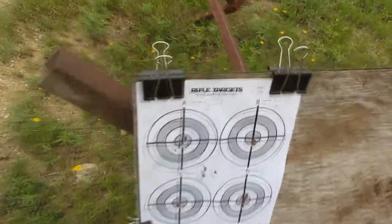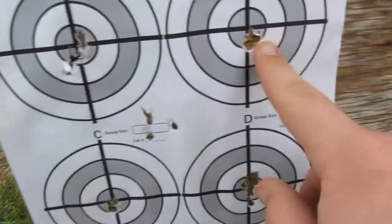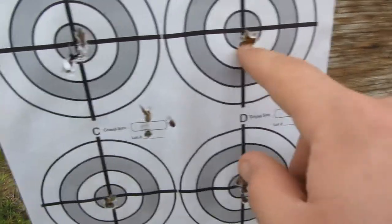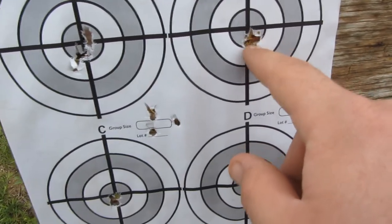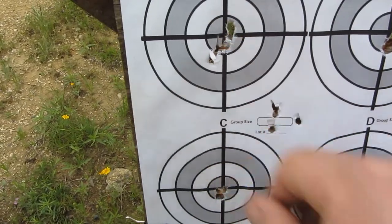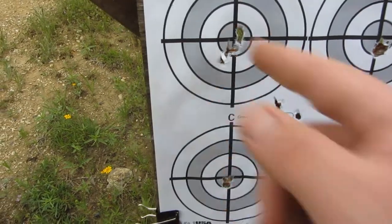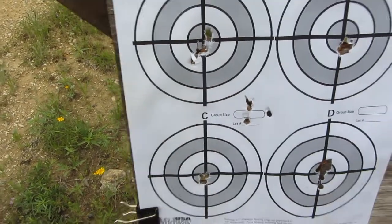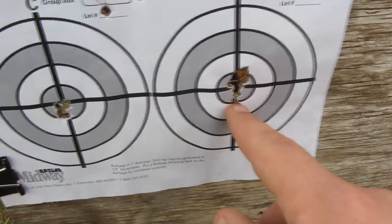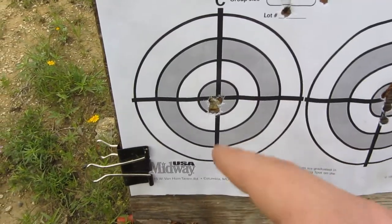All right guys, let's check out the groups. This is at 30 yards. The 18 grain JSBs did real well — that's about what I expect, probably a quarter inch or maybe a little bit larger. Kodiaks did really well yesterday in the wind, but not too well today — the paper's torn as well, but they're still in there. The Predator Polymags did good as well. A little bit of drop, but I'll take those out to 50 and see how we do.